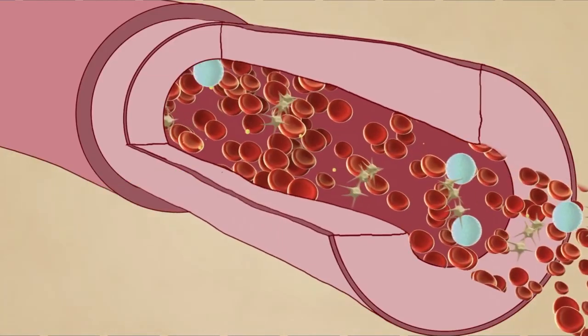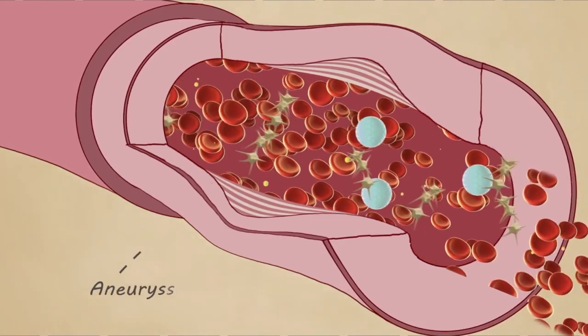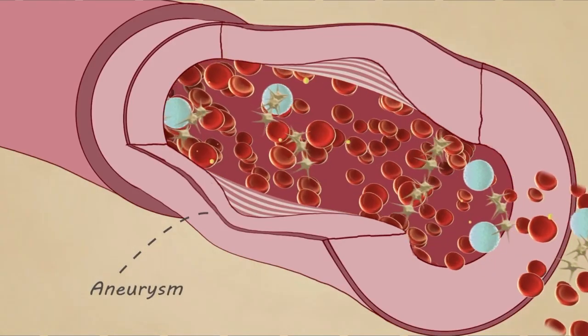As a result of all this pressure, a bulge can form in the blood vessel, which, if it pops, can cause serious internal bleeding. This is known as an aneurysm.